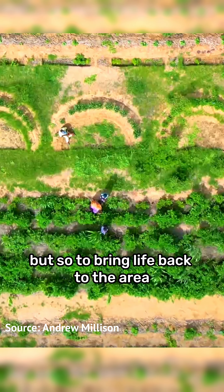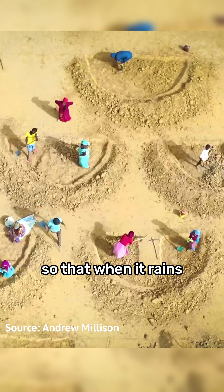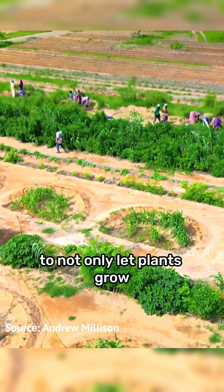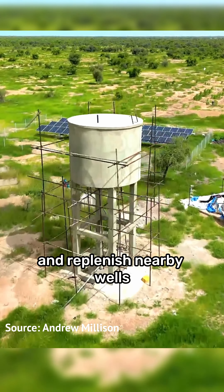To bring life back to the area, locals are covering the landscape with earth smiles so that when it rains the water actually soaks into the soil rather than running off, to not only let plants grow but also to recharge groundwater and replenish nearby wells.